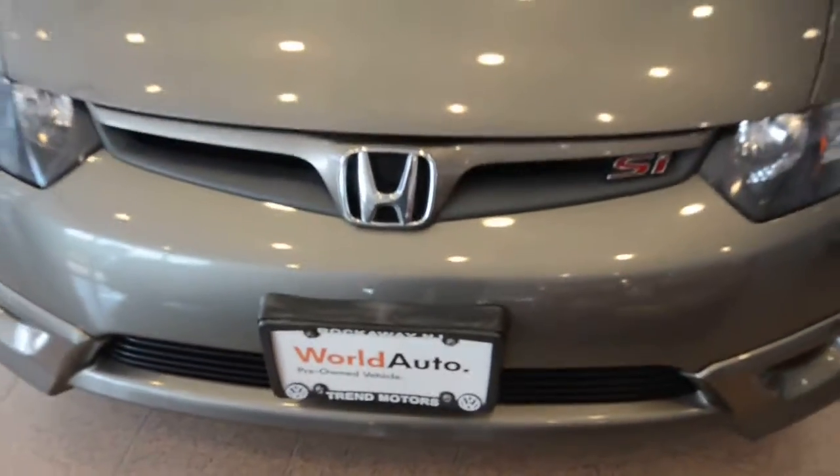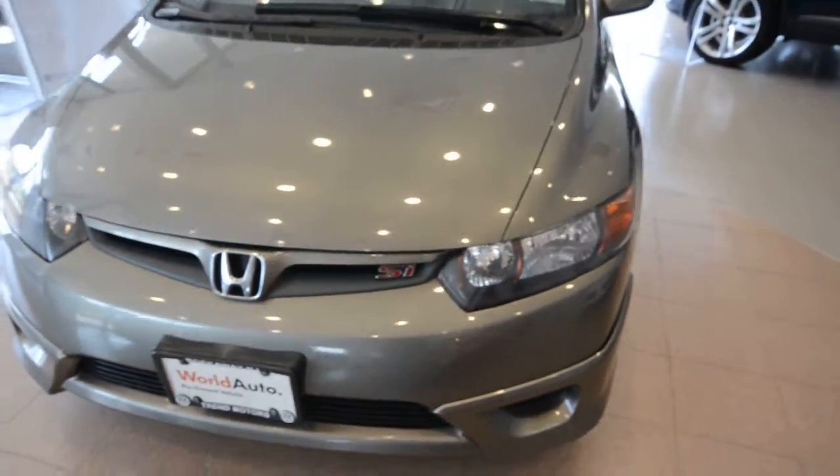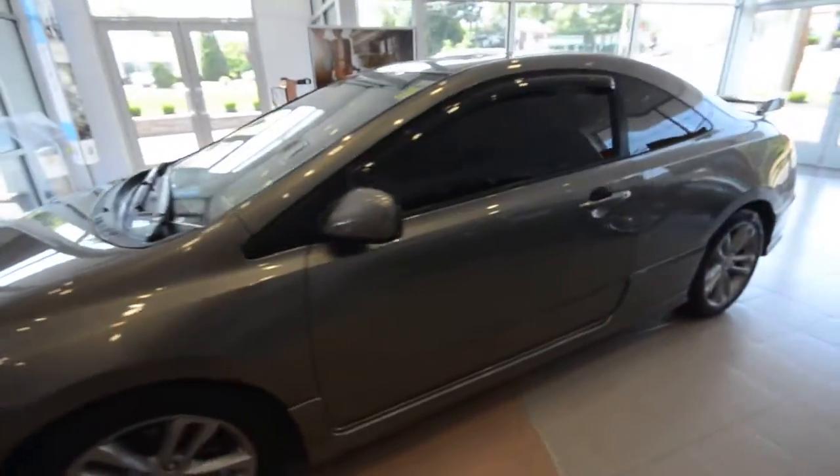Hey friends, welcome to Trem Motors Pre-Owned here in Rockaway, New Jersey. Today we have a 2007 Honda Civic SI — this is the coupe, finished off in galaxy gray.